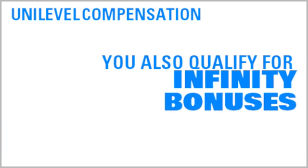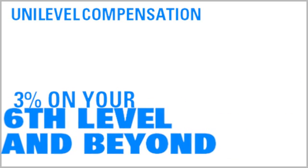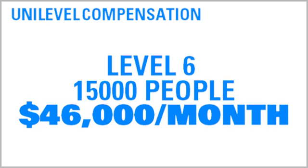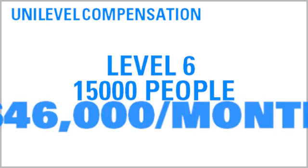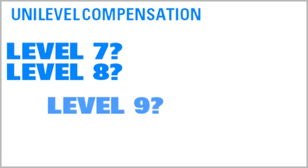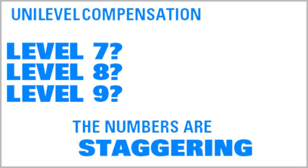But guess what? In this example, you would also qualify for 3% infinity bonuses, which means you would earn 3% commission on your sixth level and beyond. If we continued on with the same growth pattern, your sixth level would contain over 15,000 people who would generate over $46,000 a month on that level alone. Can you imagine the kind of commission that could be generated on your seventh, eighth, or ninth levels and beyond in this compensation plan? The numbers are staggering.